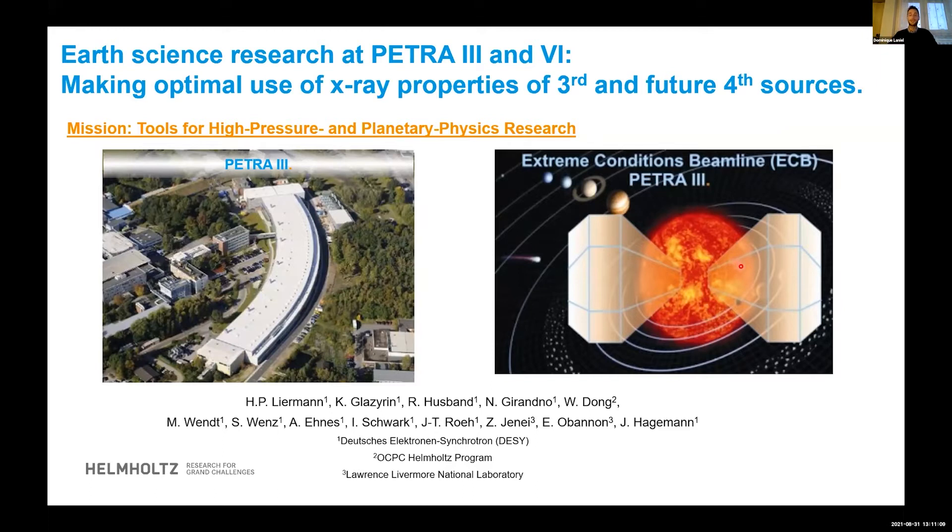For the first four talks, we'll be moving away from the US. We'll have first three talks about European synchrotrons: first one in Germany, Petra 3, more specifically on the P02.2 beamline, then going to France, ESRF, focused on the ID27 beamline, then the Soleil synchrotron with the Psyche beamline, then going all the way to Japan, Spring 8, and finally back to the US, HPCAT at the APS.